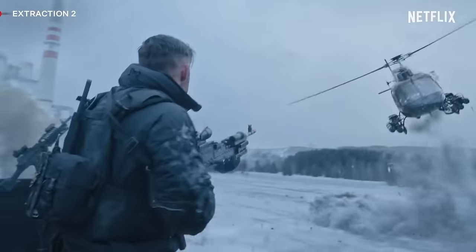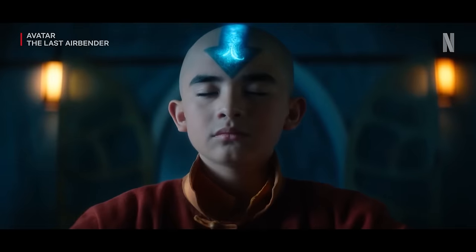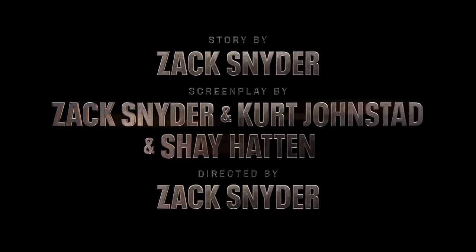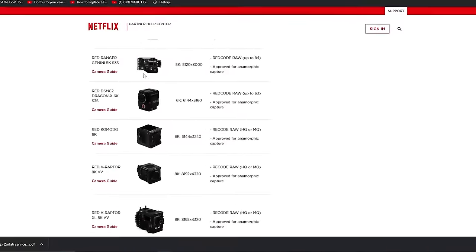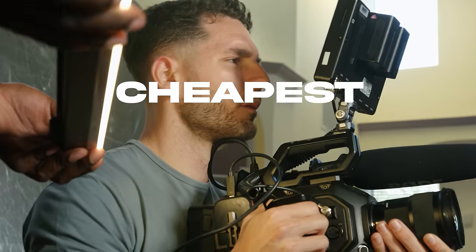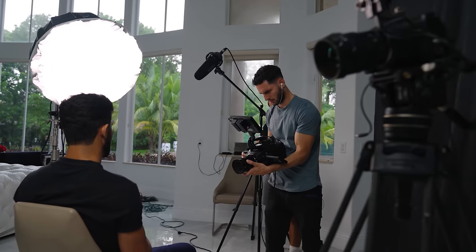Over the last few years, Netflix has become the gold standard when it comes to streaming platforms. Every year they attract more and more big-name filmmakers like Scorsese, Zack Snyder, and many more. The question is: do you need a Netflix-approved camera to actually get your project on Netflix? That's something we're going to discuss today, along with the cheapest cinema cameras you can buy in 2024 that are actually Netflix approved.